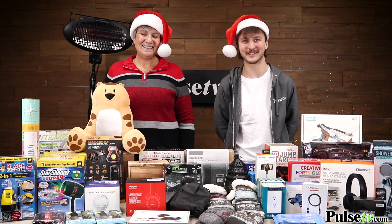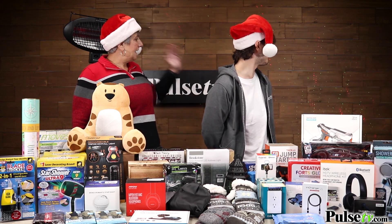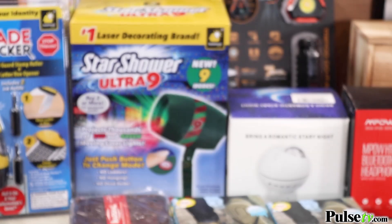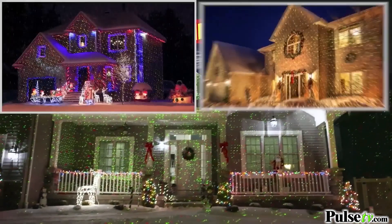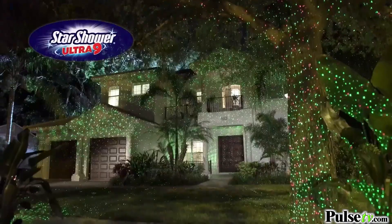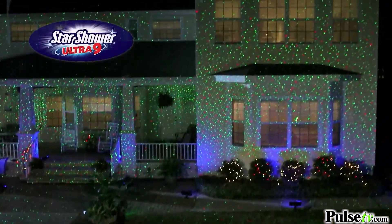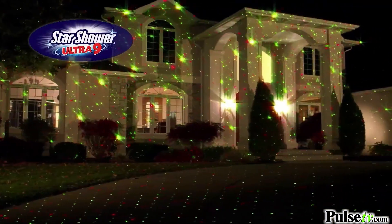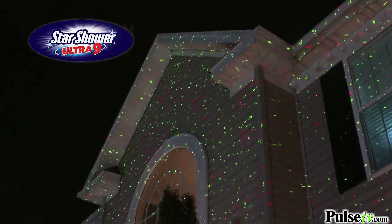You're probably seeing this gorgeous light and laser show behind us — that's the popular Star Shower. You've probably seen this on TV, but we have a phenomenal price. This is gonna make decorating your home so easy: no climbing up on ladders, just place it in the ground and you've got a beautifully decorated house.